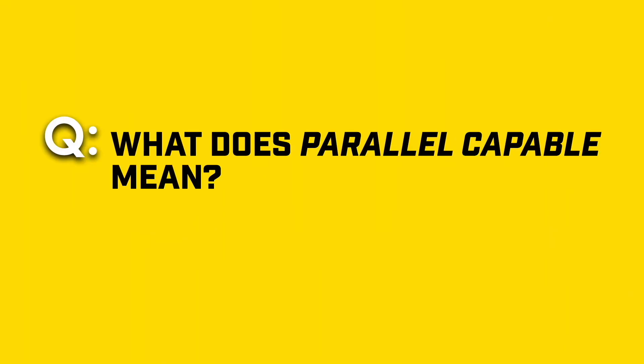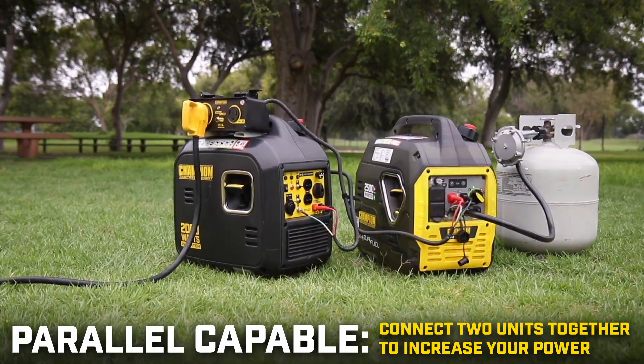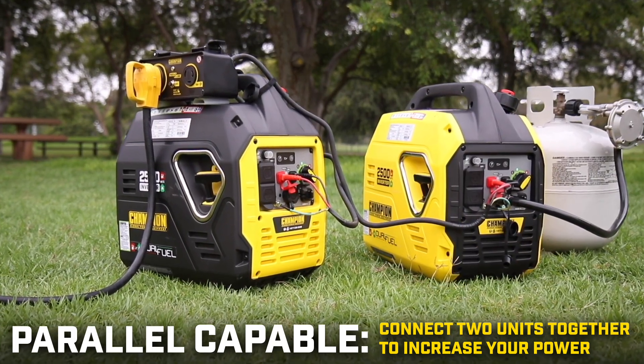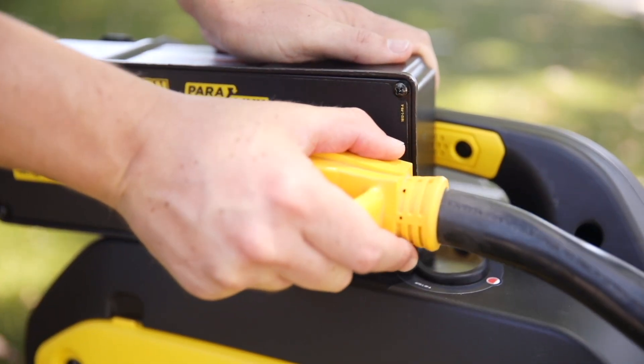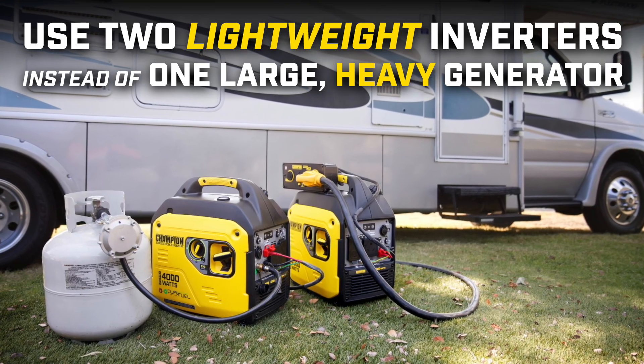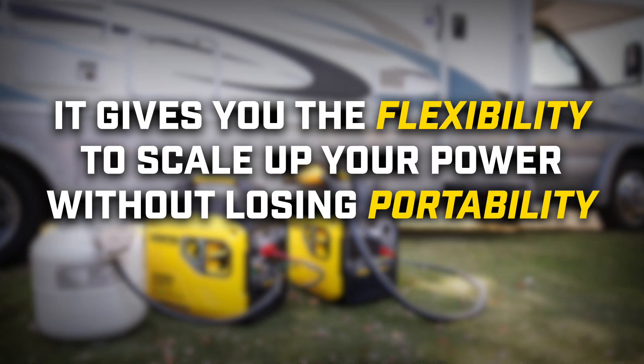What does parallel capable mean? Some inverters are designed to be parallel capable, meaning you can connect two units together to increase your power. This is useful if you need extra electricity, like for larger RVs or bigger appliances, because you can use two lightweight inverters together instead of one large heavy generator. It gives you the flexibility to scale up your power without losing portability.